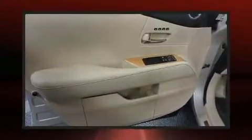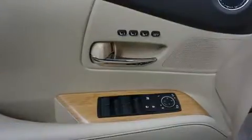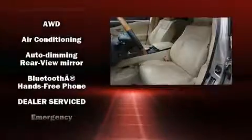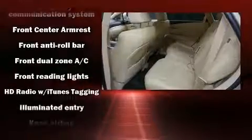All of the premium features expected of a Lexus are offered, including leather upholstery, delay off headlights, automatic dimming door mirrors, power front seats, a power rear cargo door, rear wipers, and remote keyless entry.